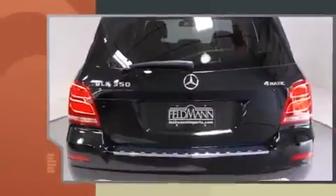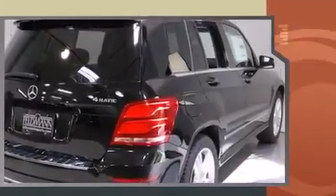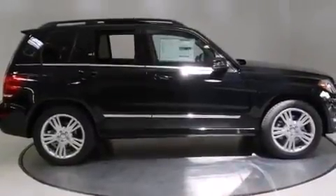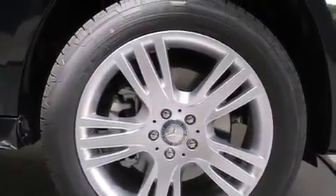Standard features include heated seats, a rear window wiper, adjustable headrests in all seating positions, power front seats, automatic dimming door mirrors, power door mirrors, heated door mirrors, remote keyless entry, and air conditioning.